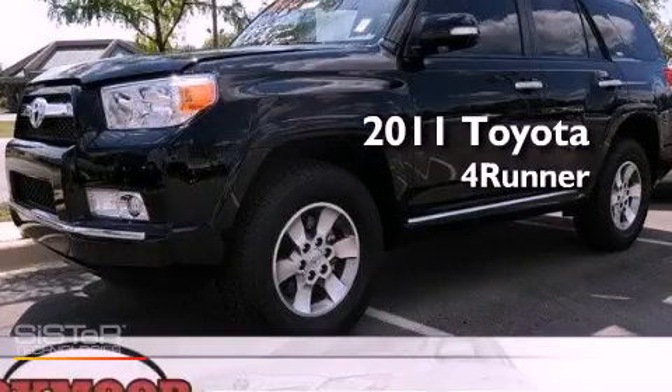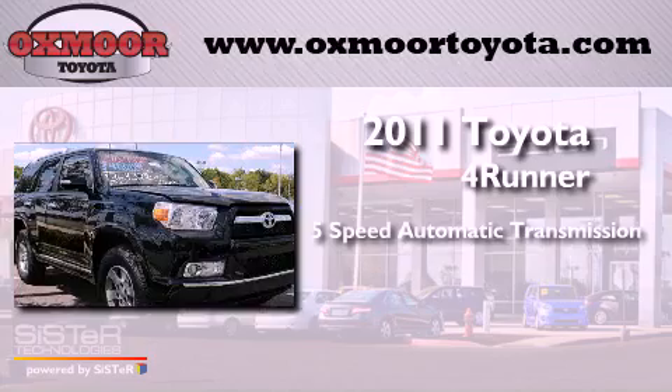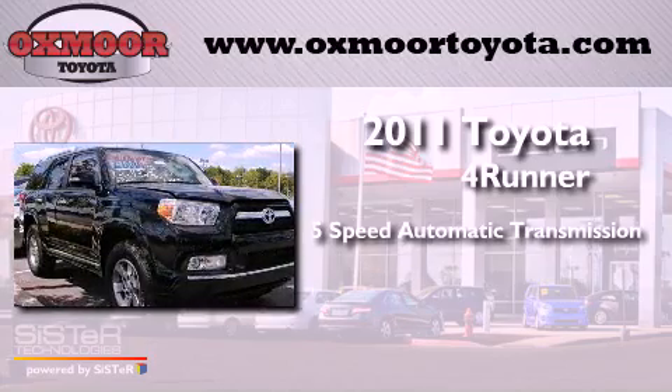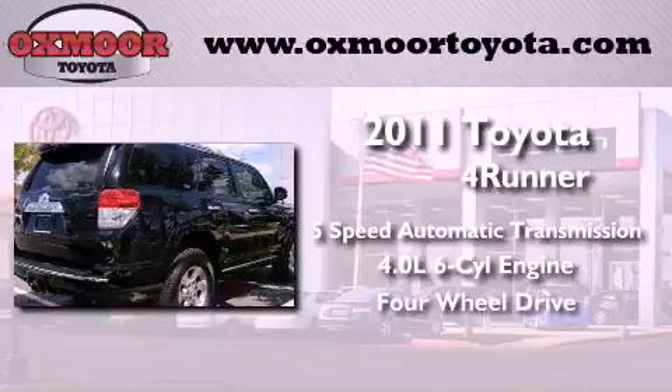This is a 2011 Toyota 4Runner. This SUV has a 5-speed automatic transmission, a 4.0-liter V6, and 4-wheel drive.